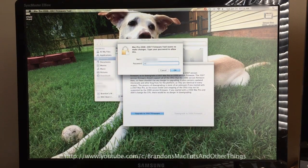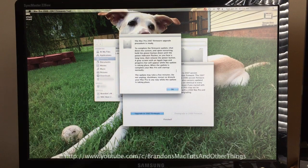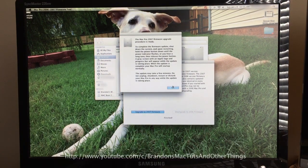You'll be required to type your password, so type your password. Then wait for about 2 minutes. I'm going to time lapse this really quick. A few moments later — once it's finished, a set of instructions pops up. Read this carefully; writing it down would be a better idea.